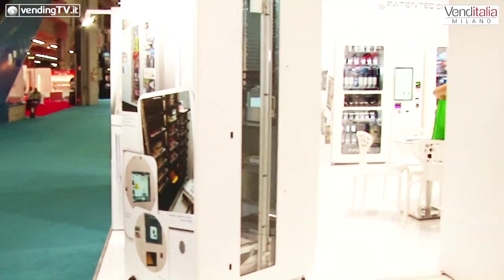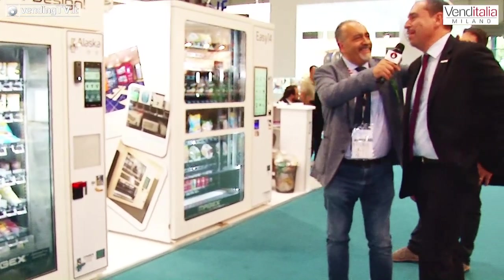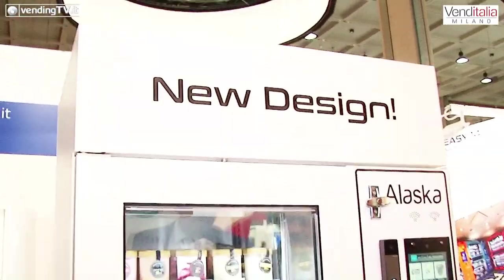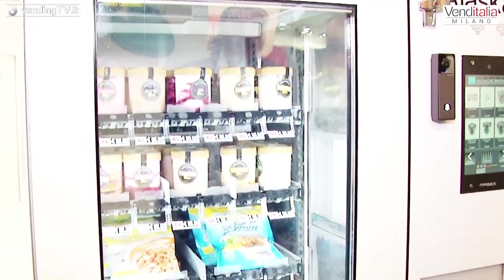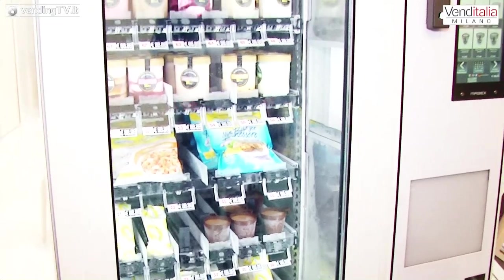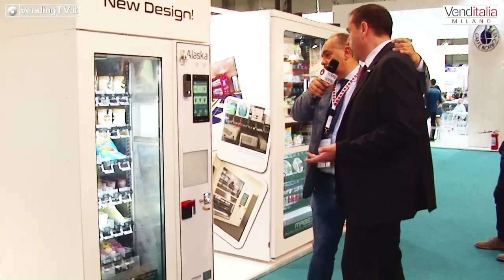Continuando troviamo il New Design, con il punto esclamativo. Questa è la nostra macchina a meno 25 gradi, che abbiamo ridisegnato e reso ancora più blindata. Ha la caratteristica di poter essere installata completamente all'esterno, sulla strada, ed eroga il prodotto a meno 25 gradi. Può distribuire anche prodotti di una certa dimensione, dalle buste surgelate ai piatti pronti.